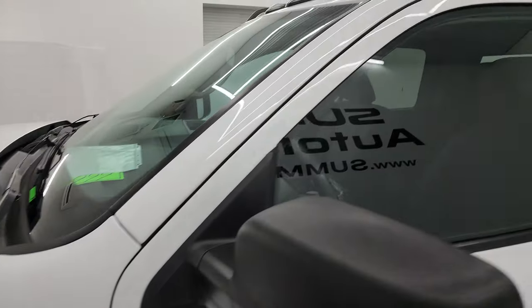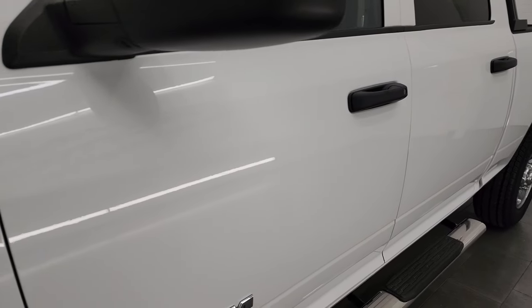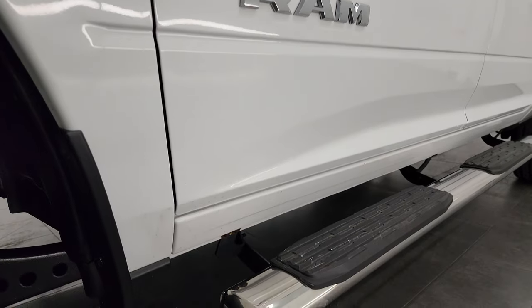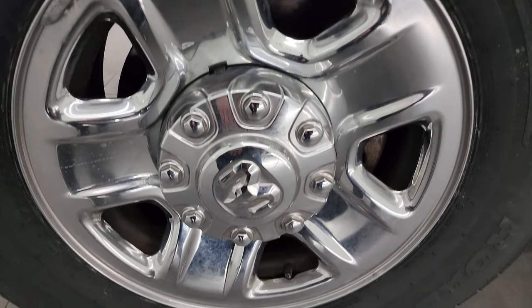Bright white clear coat is the color. I shoot all my videos in 4K. If you like the video, consider subscribing to the YouTube channel. Click the bell notifications and get updates on the videos I do each and every day, as well as having access to one of the largest catalogs of vehicle and heavy duty truck walk-arounds on YouTube.